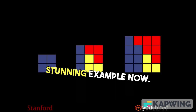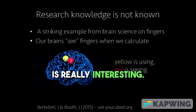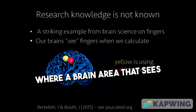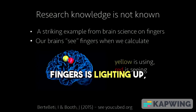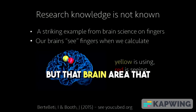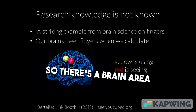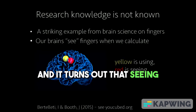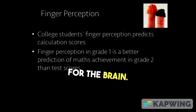I'm going to give you a stunning example now. When we calculate — even when adults calculate — a brain area that sees fingers is lighting up. We're not using fingers, but that brain area that sees fingers lights up. So there's a brain area when we use fingers and there's a brain area when we see fingers. And it turns out that seeing fingers is really important for the brain.